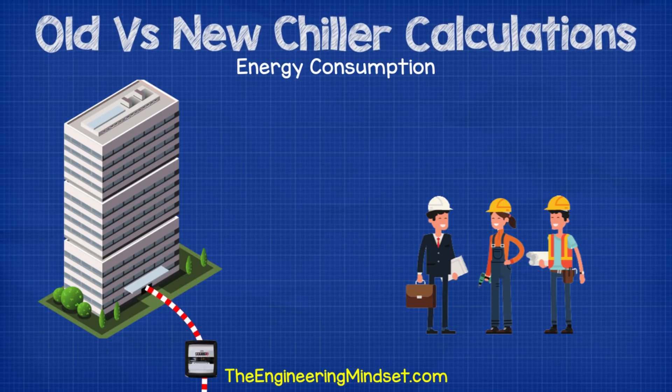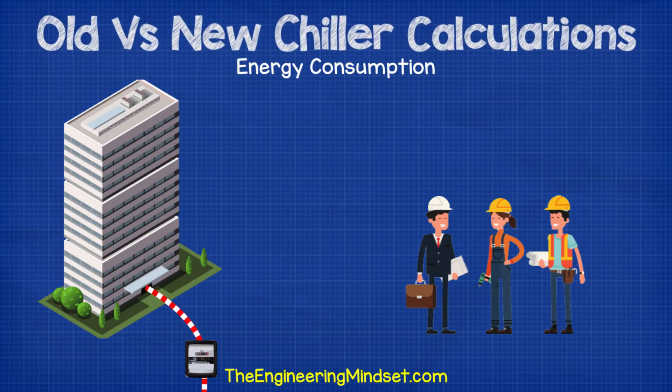As you may already know, chillers are typically the largest single energy consuming piece of equipment within a commercial building. There's growing pressure on building owners, building and facilities managers, as well as engineers and contracted service companies to reduce the energy consumption, carbon emissions and operating costs of a building. As the chiller is typically the largest single energy consumer within the building, it is often looked at for energy efficiency improvements, and rightly so.